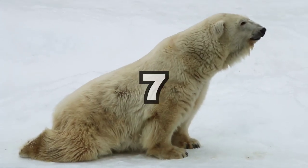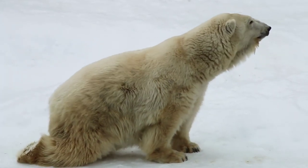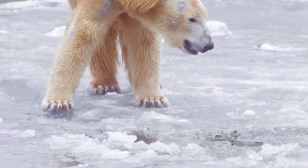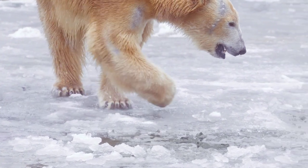Their paws can be up to 12 inches wide, perfect for distributing their weight on thin ice and acting like paddles when swimming. The bumps on their footpads also provide grip on slippery surfaces.